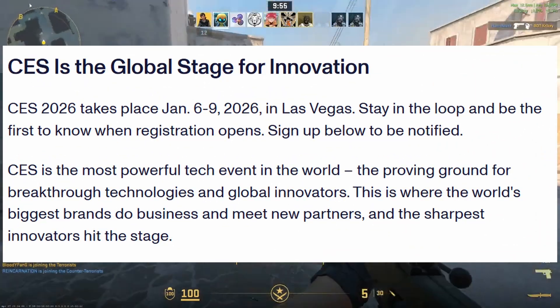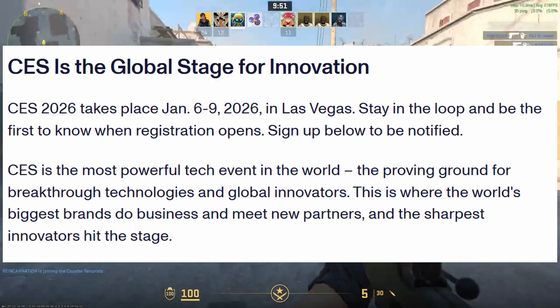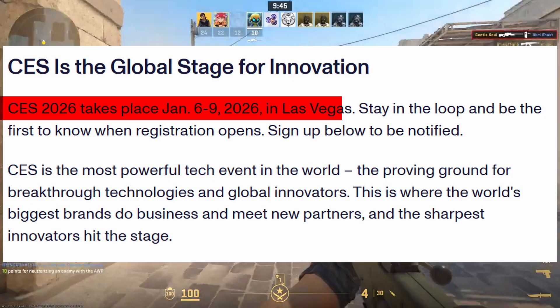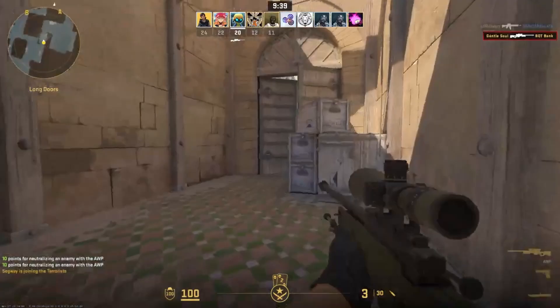CES, one of the largest tech events in the world, where many companies from across the world attend to showcase their products. The upcoming CES 2026 will be held on January 6 to 9 in Las Vegas, and AMD CEO Lisa Su is coming up with some bold plans at this event. Let's get into the details.